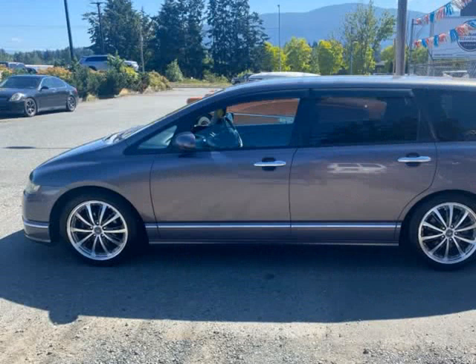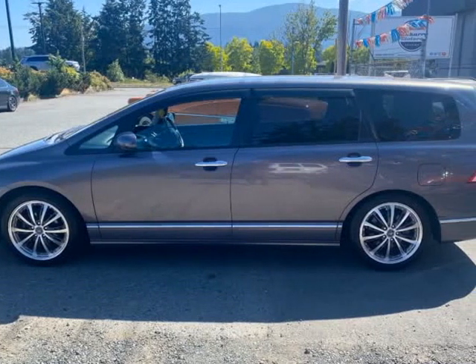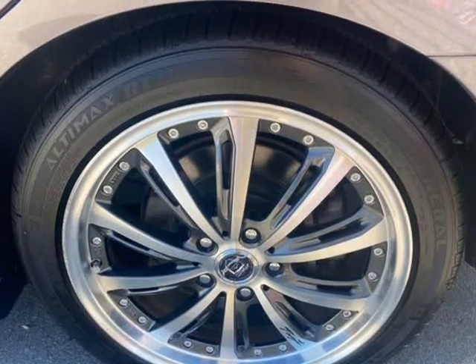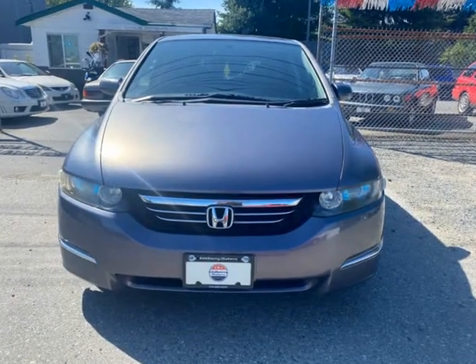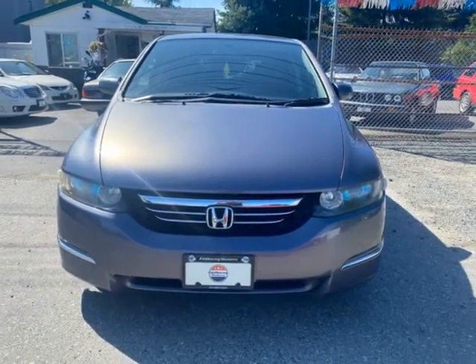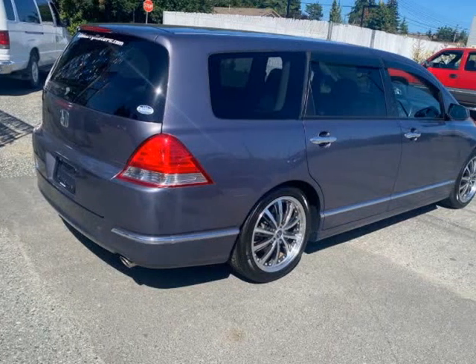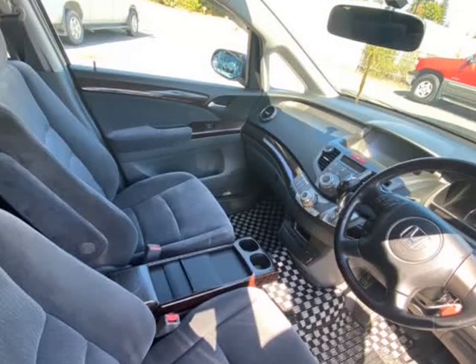These versatile Honda Odysseys seat 7 and are well-appointed with safety features. Easy to drive and just the right size — big enough to haul the family or to sleep — equipped with air conditioning, electric windows, power windows, auto tailgate close, electric mirrors, and a whole load of handbooks in Japanese, but you can use Google Translate on your phone for that.